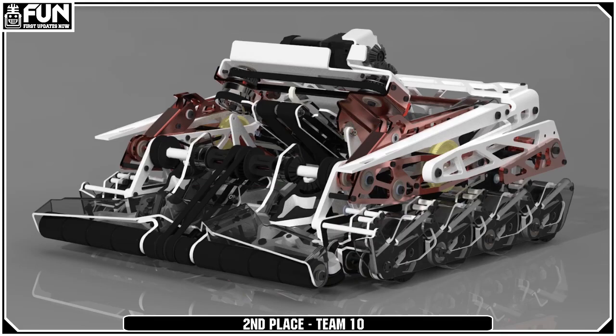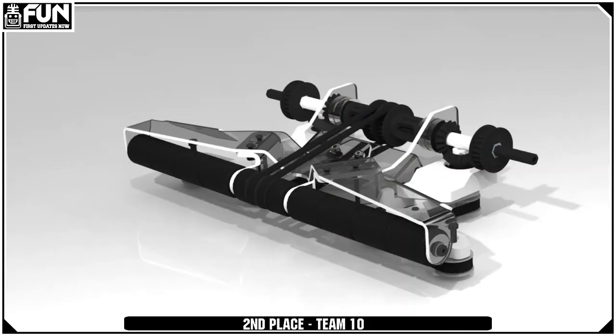Another thing that really stood out was that impressive one-way bearing power share system. With that, on their intake, it allows them to use those two motors to run the intake. But then when they run it in reverse, you're actually going to be able to run the hang mechanism to lift off the ground. This is really sharing those motors between the two systems and truly utilizing all the power you have with your limited motors.